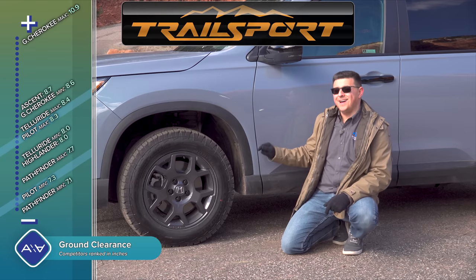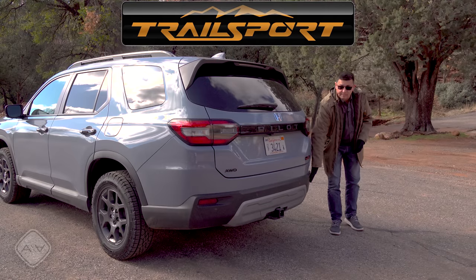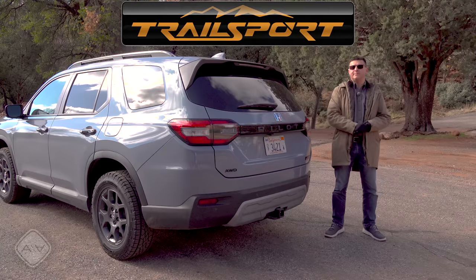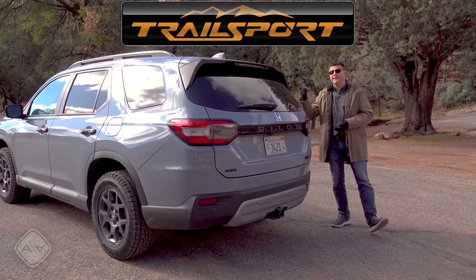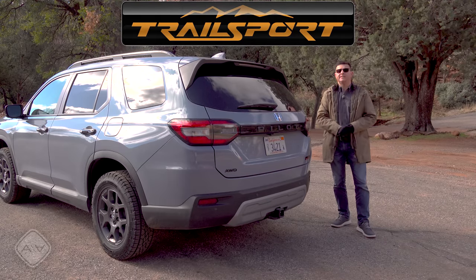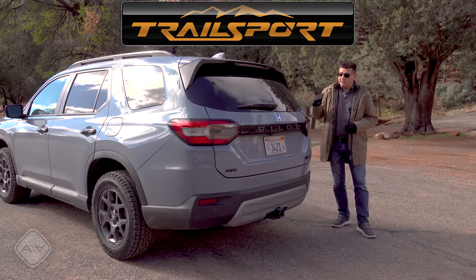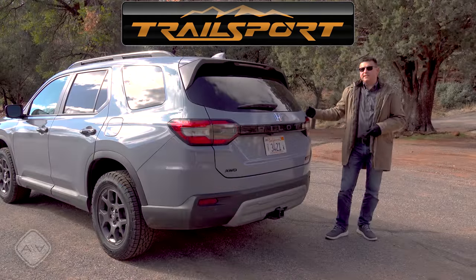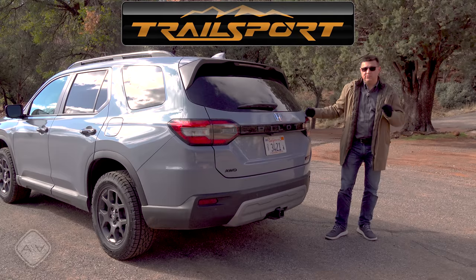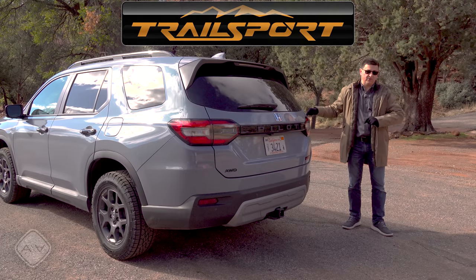At 8.3 inches of ground clearance, the Trail Sport is higher than average but not as high as some competition. The rear bumper changes to improve departure angle and accommodate the full-size spare. There's a tow hitch receiver that acts as a recovery point in the back, and a recovery point up front under the skid plate. We also get a revised suspension that's a little softer than the rest of the lineup, new camera angles, and different all-wheel drive programming — it can now send 50% more torque to the rear than the 2022 Trail Sport and 25% more than the regular 2023 Pilot.